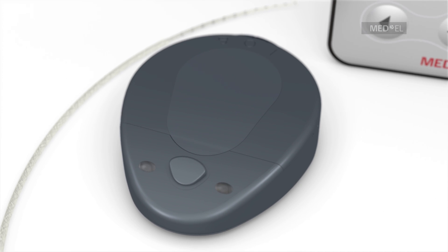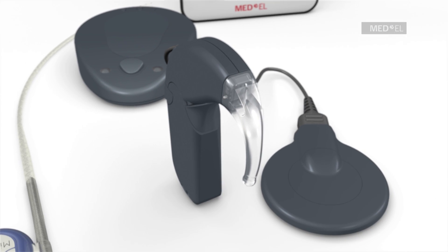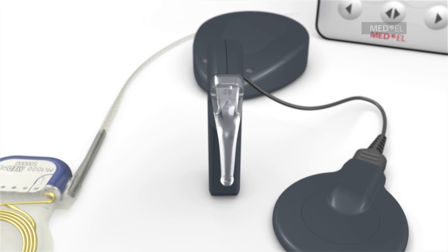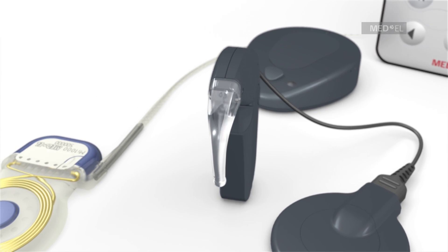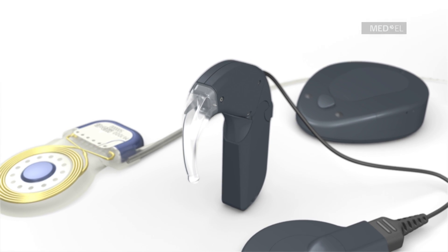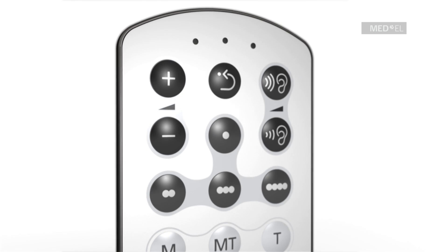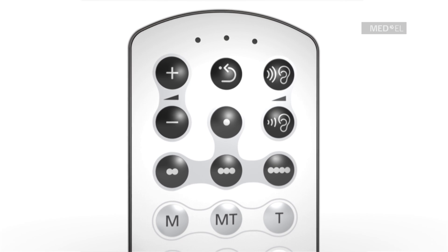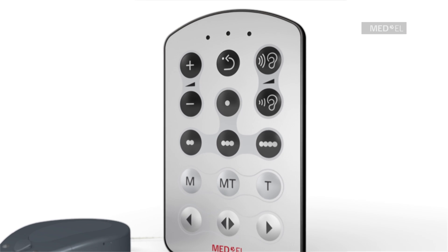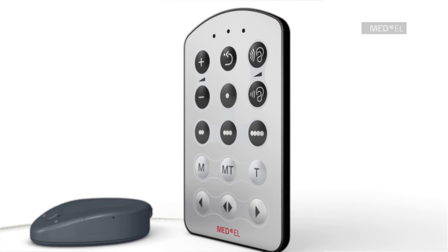The Opus 2XS is the world's smallest and lightest behind-the-ear audio processor for cochlear implants. It is an excellent choice for children and adults, as indicated by their physician. Both processors include the easy-to-use FineTuner remote control unit, which allows users to make adjustments to volume or sensitivity without the need to remove the audio processor from the ear.